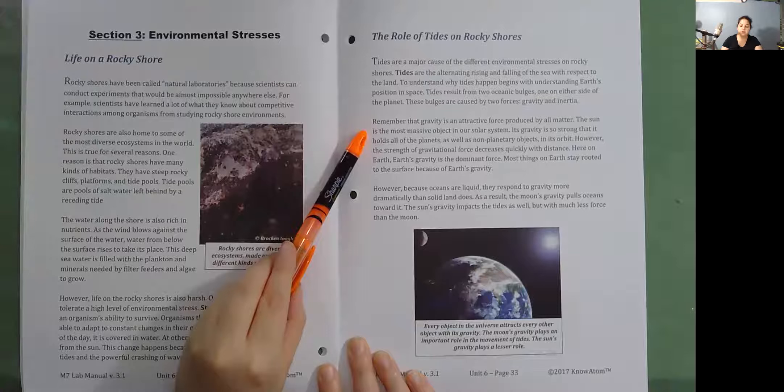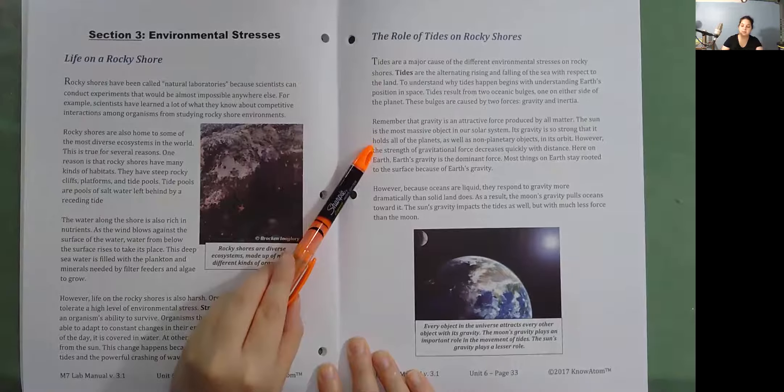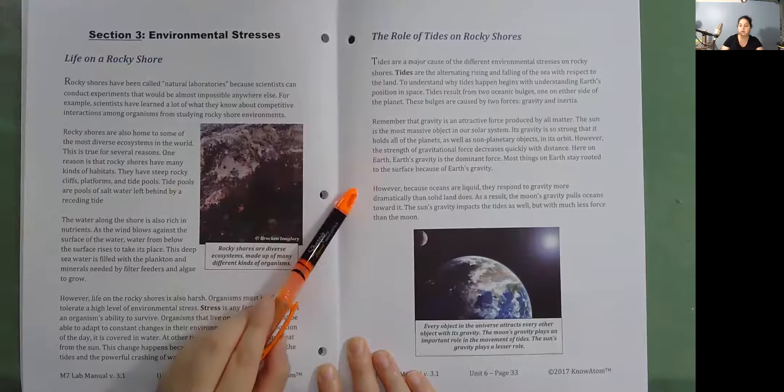Gravity is an attractive force produced by all matter. The sun is the most massive object in our solar system; its gravity is so strong that it holds all of the planets in its orbit. However, the strength of gravitational force decreases quickly with distance. Here on Earth, Earth's gravity is the dominant force. Most things on Earth stay rooted to the surface because of Earth's gravity. However, because oceans are liquid, they respond to gravity more dramatically than solid land does.